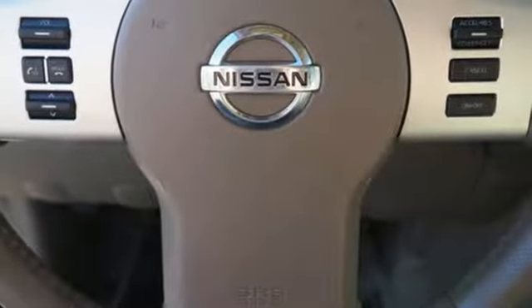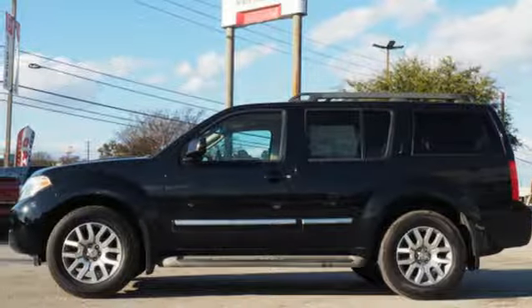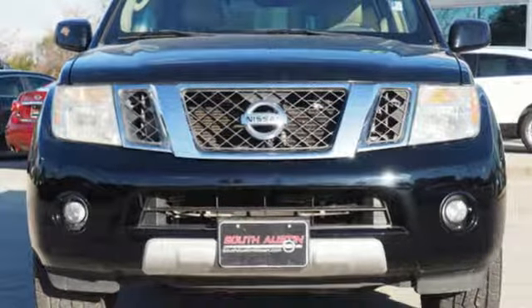Celebrating its 25th anniversary in 2011, the ever-popular Pathfinder offers class-leading power, performance, and towing capacity. Come on in today and see it for yourself.